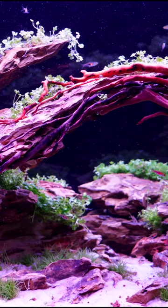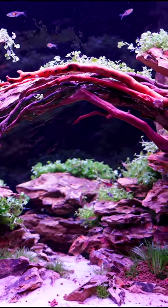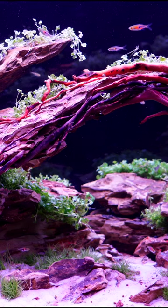So if you're looking for something that's pretty advanced and you want to try it — a Dragonstone Bridge — well, this is what it looks like.